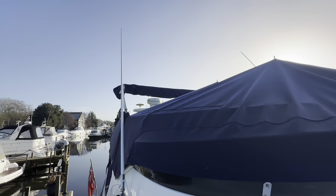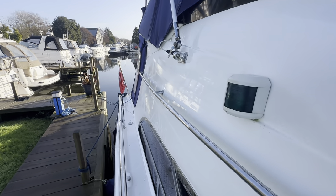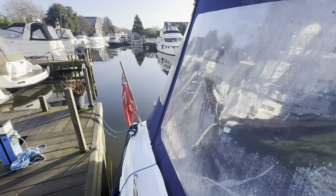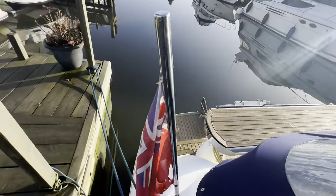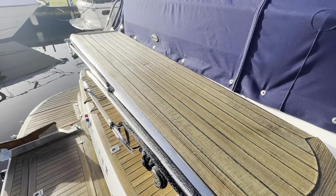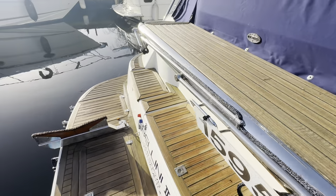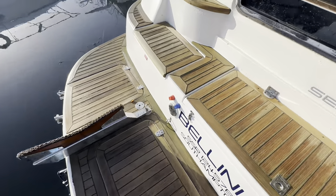Bellini benefits from having a Bimini cover as well as the flybridge tonneau, so in the summer months it gives you that little bit of extra shade. She could do with a compound and polish, but it's December when we're taking this video and I've seen a lot worse — not bad at all. Before we get into the cockpit, we've got a hydraulic passerelle with a stand-up handrail, and dinghy chocks on the bathing platform as well, all finished nicely in teak.